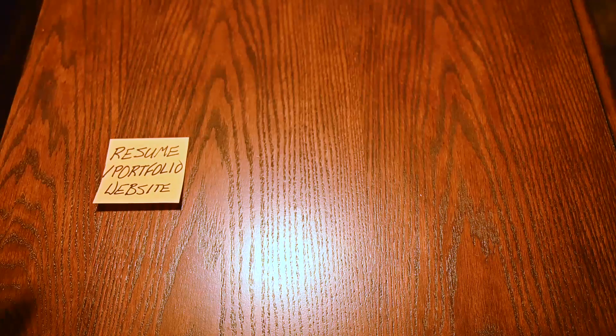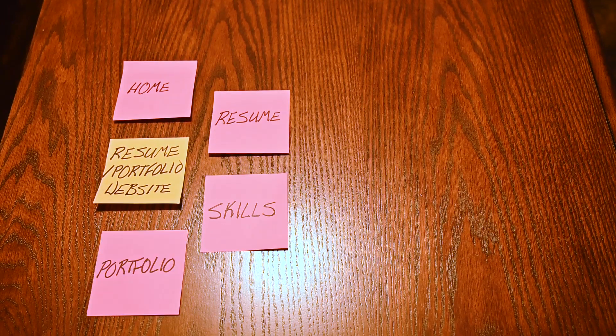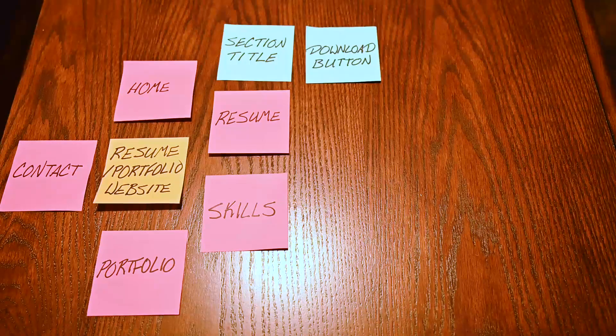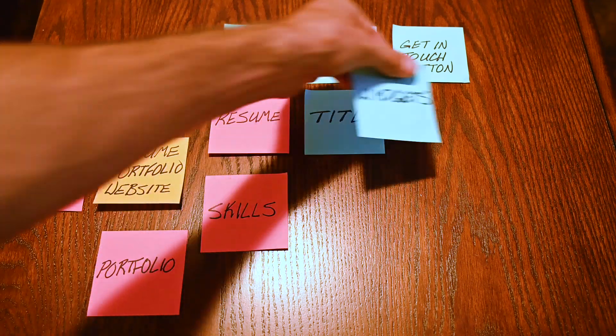All right, we're going to start microtasking. We start with our big problem: the resume portfolio website. We've broken that down into five sections — home, resume, skills, portfolio, and contact. For this video, we've honed in on the resume portion. For the resume portion, we have the section title, the download button, the get in touch button, and title and widgets.